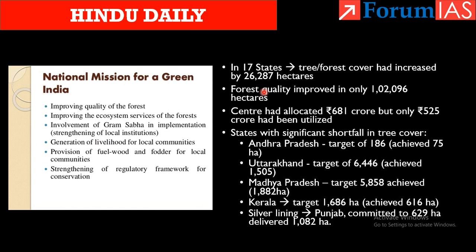The report says that in 17 states, green cover increased by 26,287 hectares, but quality improved in only 12,096 hectares. Having trees is one thing; having quality forest cover is another. The center had allotted ₹681 crore but only ₹525 crore was utilized. States lagging behind include Andhra Pradesh, Uttarakhand, Madhya Pradesh, and Kerala. However, a silver lining is Punjab — a state with least forest cover — which committed 629 hectares but delivered 1,082 hectares.